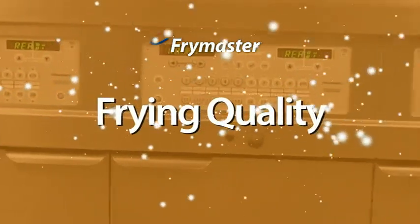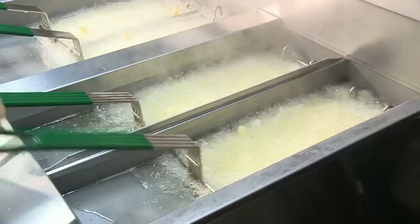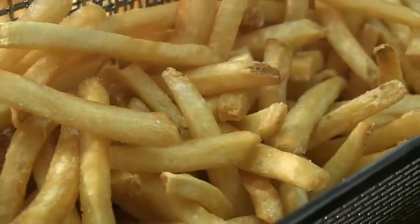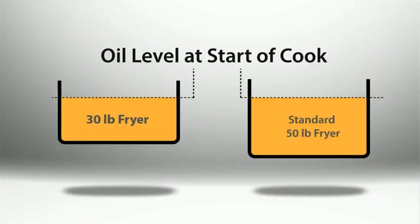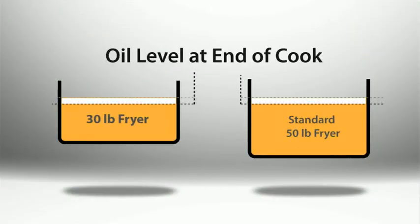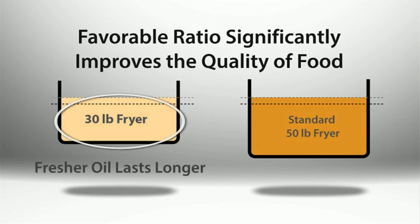The quality of fried foods is very dependent on the quality of the oil they're cooked in. Oil is lost through absorption into the food being cooked. Traditional fryers with larger pots tolerate poor frying habits, such as not topping off regularly. The impact of fresh oil extends the oil life in the traditional fryer, and the ratio of fresh oil added is higher than in the traditional fryer, which really helps to maximize the life of the oil.